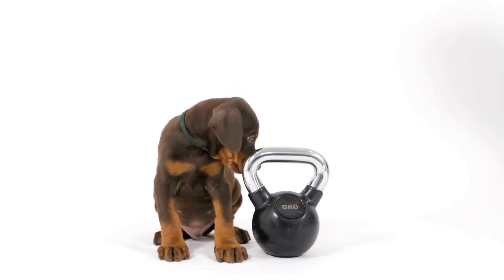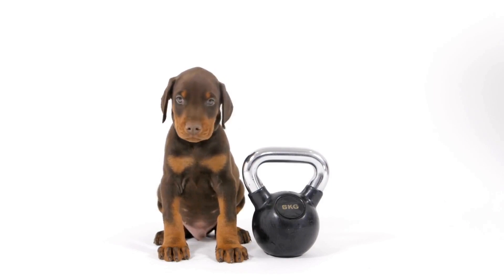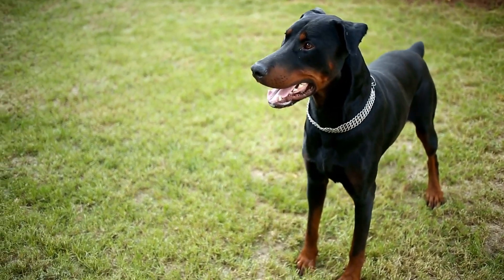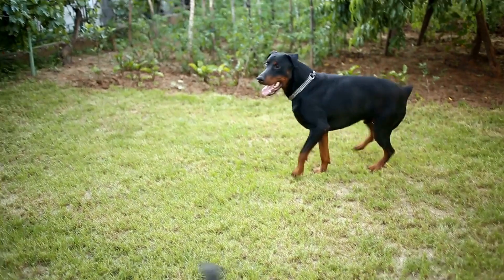In conclusion, traveling with your Doberman can be an enjoyable and memorable experience, but it requires proper planning and preparation. By ensuring you have the essential travel items mentioned above, you can ensure the safety, comfort, and well-being of your Doberman throughout the journey.